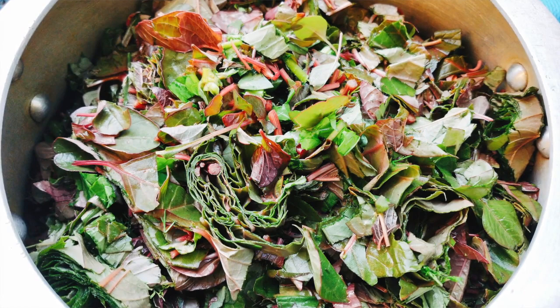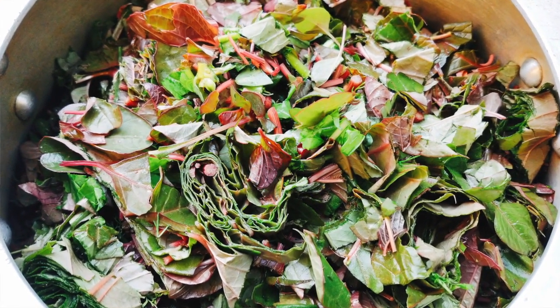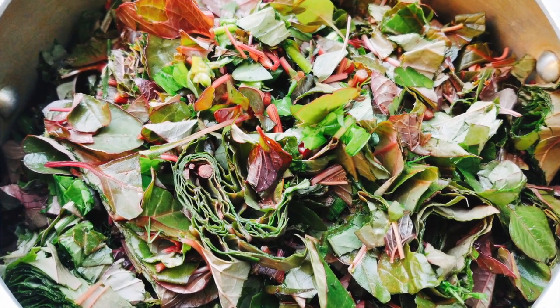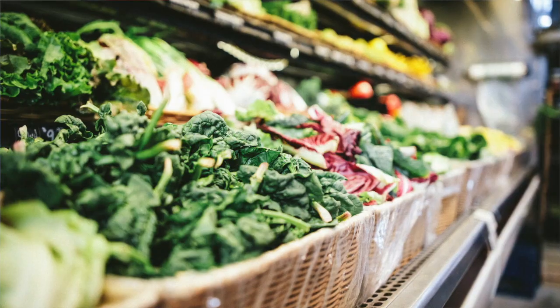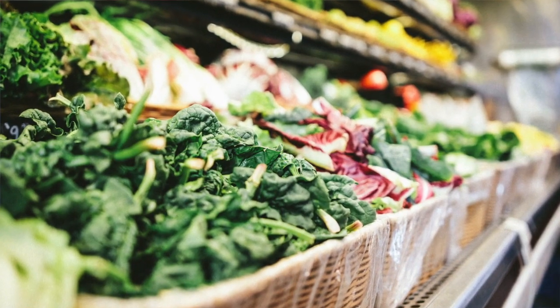Step number two in supporting estrogen dominance is to add in a big serving of cruciferous vegetables daily. Cruciferous vegetables are awesome because they support this process called hydroxylation. Hydroxylation gets rid of fats and turns them into water-soluble compounds to be excreted, so basically it supports detoxification. Some vegetables you can try are kale, arugula, bok choy, broccoli, and asparagus — those all fall under that category.